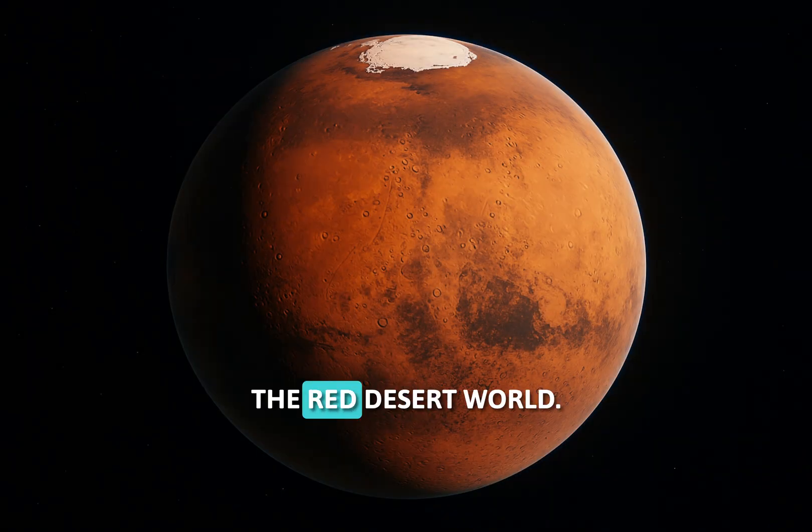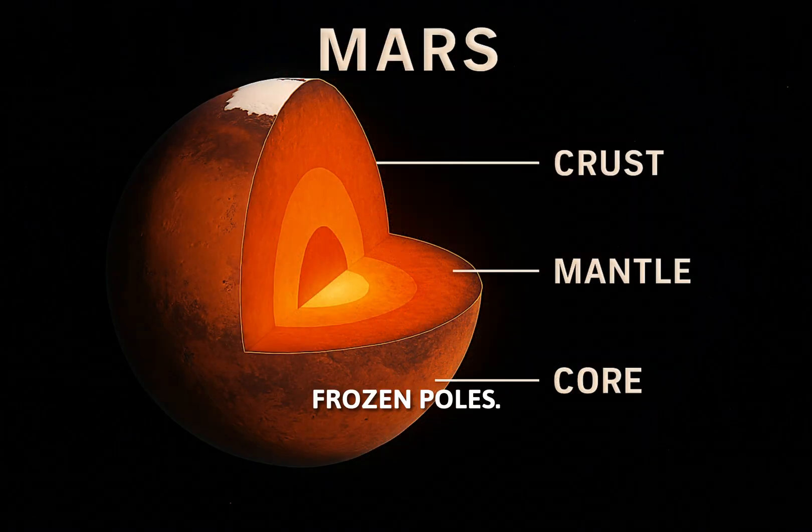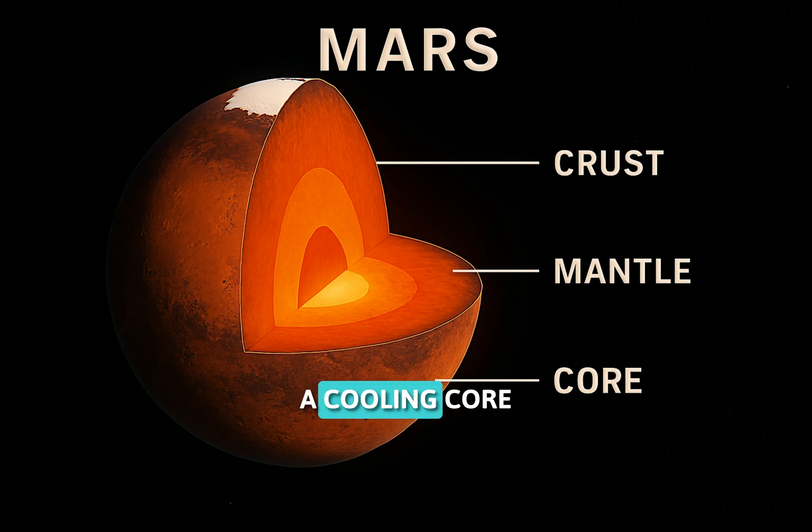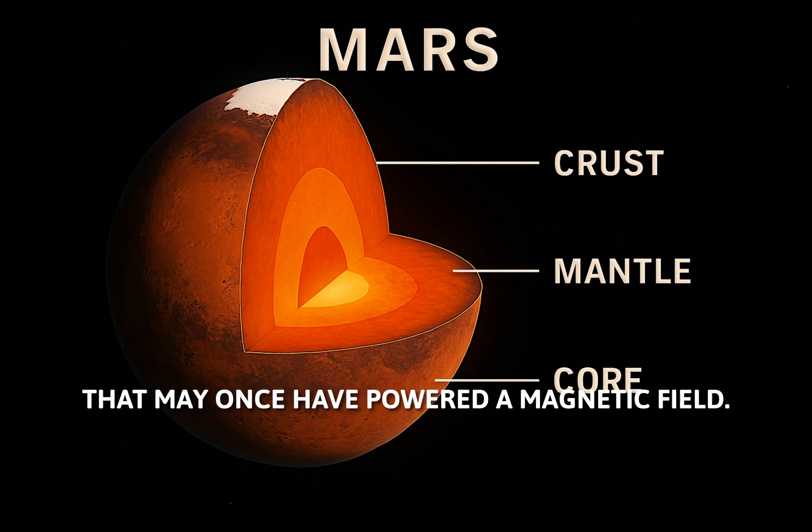Mars, the red desert world. What's inside? Frozen poles, a dusty crust with ancient volcanoes, and a cooling core that may once have powered a magnetic field.